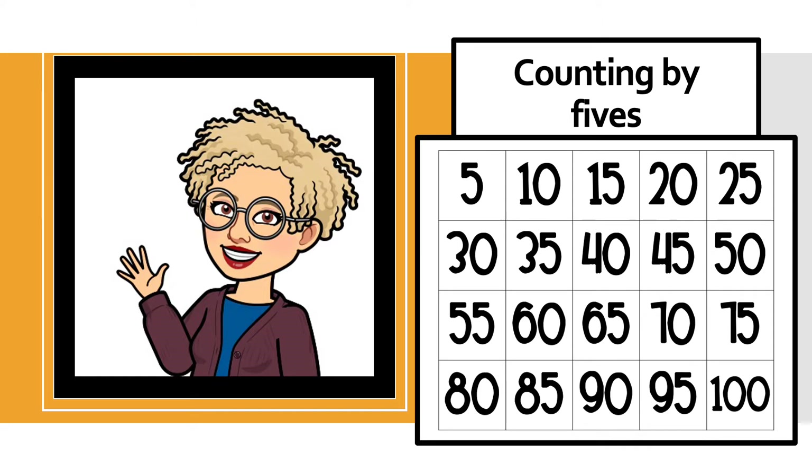we'll count five cents, 10 cents, 15 cents, 25 cents, 30 cents, 35 cents, 40 cents, 45 cents, 50 cents, 60 cents, 65 cents, 70 cents, 75 cents, 80 cents, 85 cents, 90 cents, 95 cents, and one dollar.